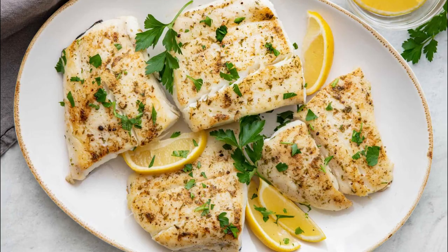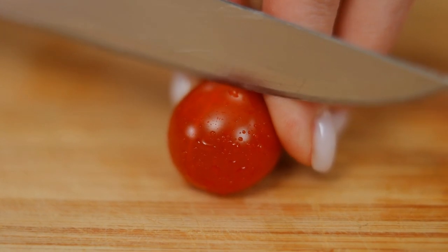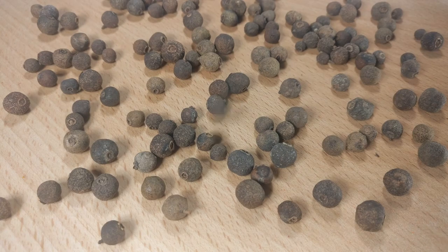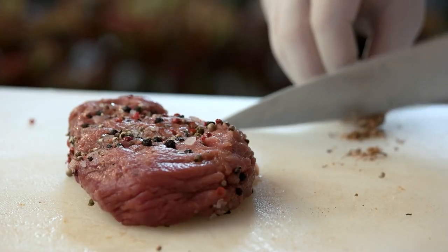Ingredients: 4 halibut fillets, 2 tablespoons olive oil, 1 cup cherry tomatoes halved, 1/4 cup black olives pitted and chopped, 1 tablespoon capers drained, 1 garlic clove minced, salt and pepper to taste.